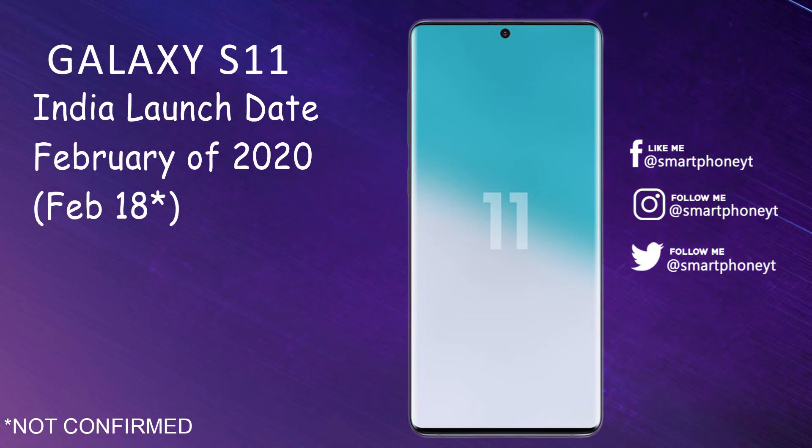The Galaxy S11 series will be unveiled in February of 2020, but the exact launch date is not yet known. Once the date is confirmed, the information will be updated in the comment section.